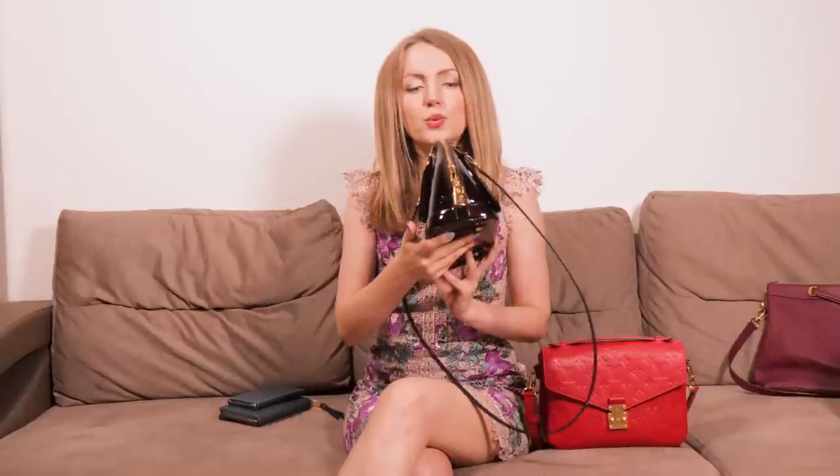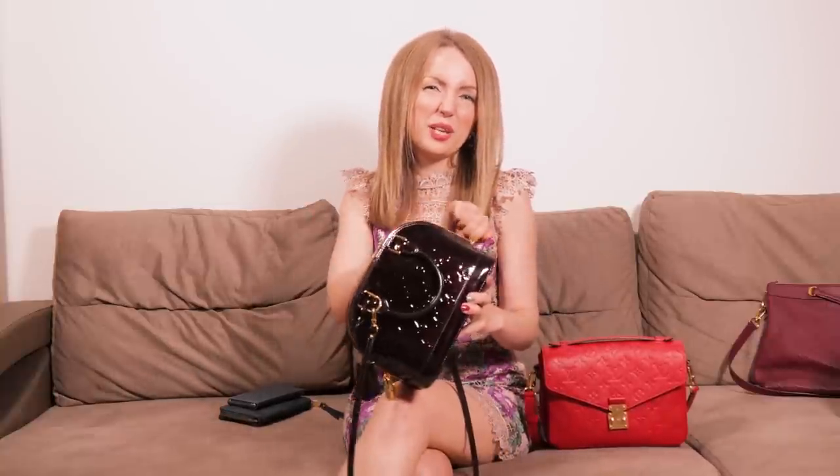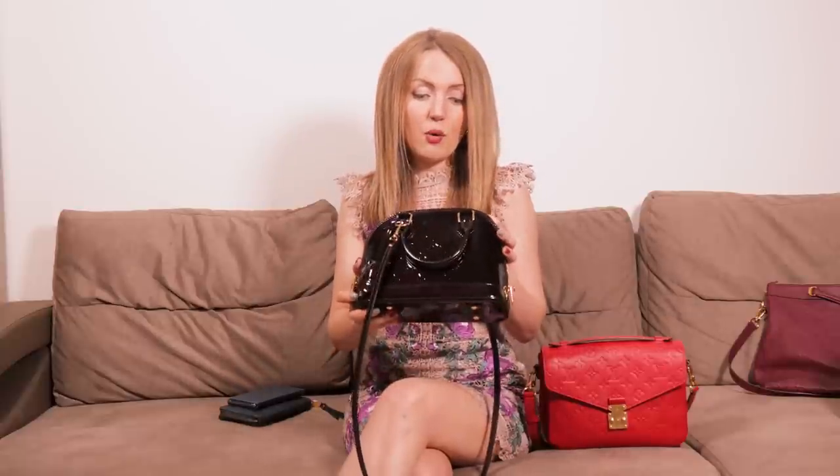If you carry it, everybody knows it's a bag from Louis Vuitton. Now let's discuss the disadvantages. I don't really love the idea of the zipper going from one end of the bag to the other — it's not a comfortable opening for me. Having to unzip the whole thing every time I open my bag is not something I love.